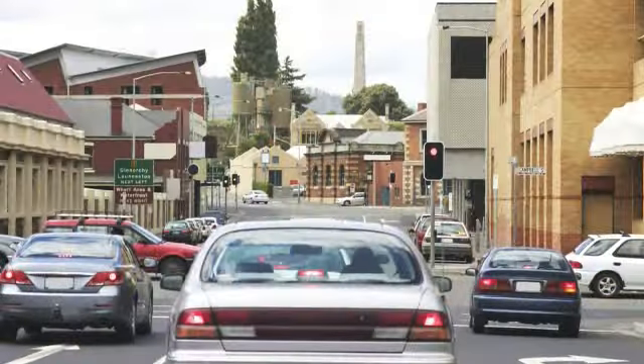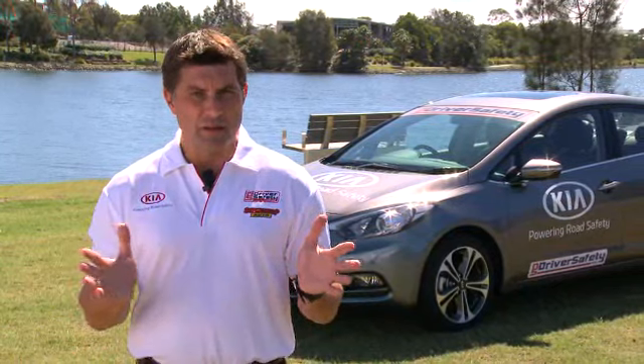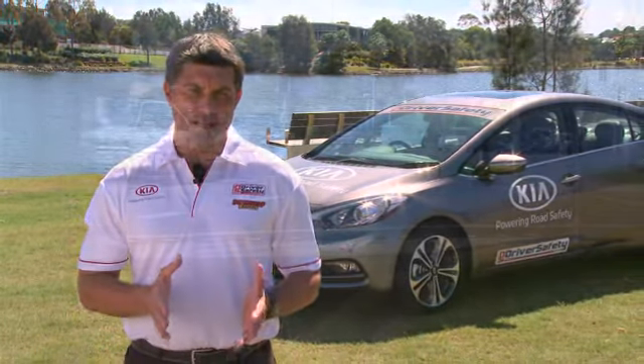So the thing that we need to work on is how we keep an effective gap between ourselves and the vehicle in front. The concept of doing this is pretty straightforward — you need to allow enough time for you to react and to stop if something was to go wrong. It's been my experience that most people don't allow enough room for reaction time, let alone stopping distance.